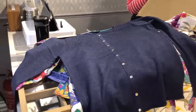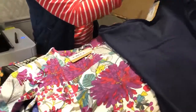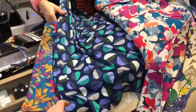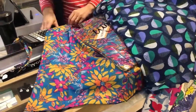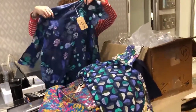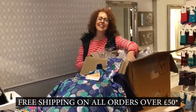So we've got this one — tunic, tunic, another tunic. We've got a dress, a sleeveless dress. We've got a skirt. We've got a tunic there, and then two tunics over here. And that is as of today, online and in the store. Brilliant.